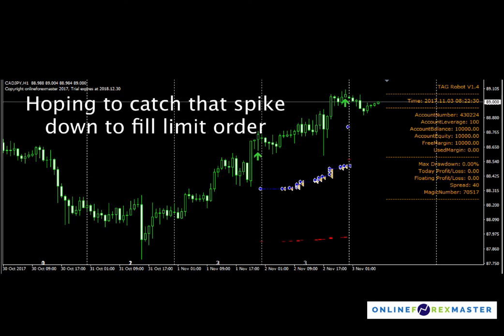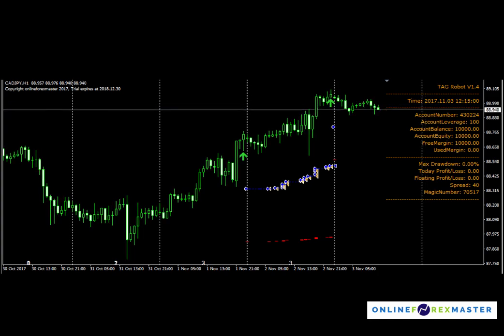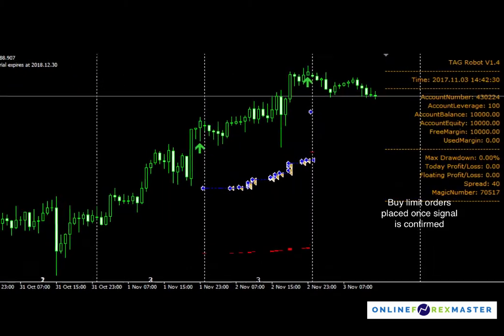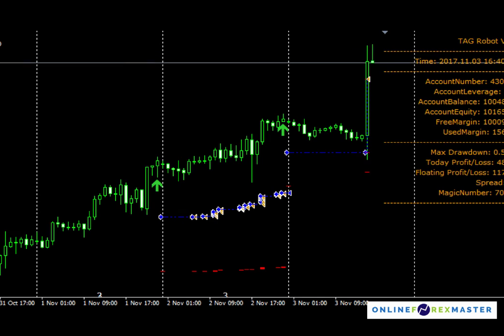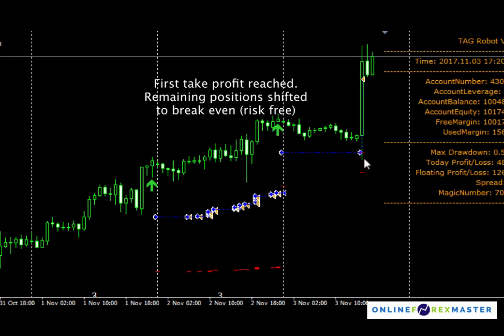Let's take a look at a faster replay of what happened. You can see that price is moving down, and then we have the CAD employment change data coming up. During the employment change, and just before price moved up, there's a spike down.